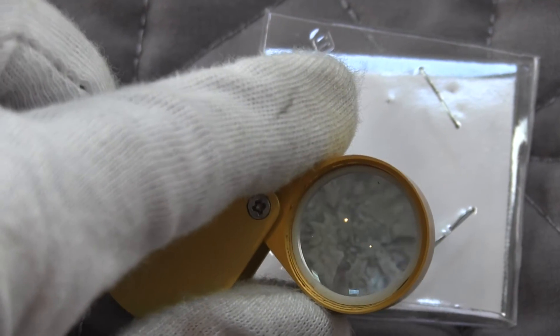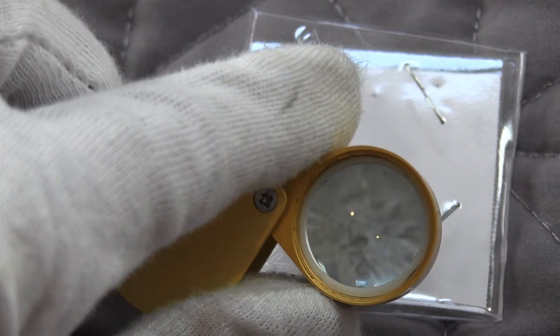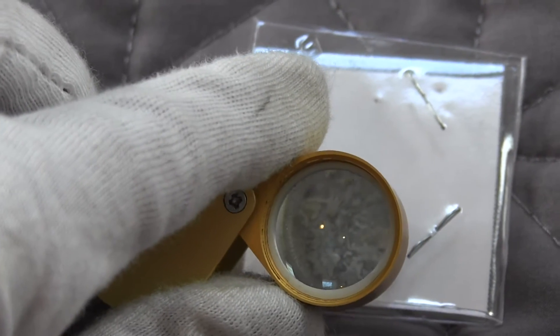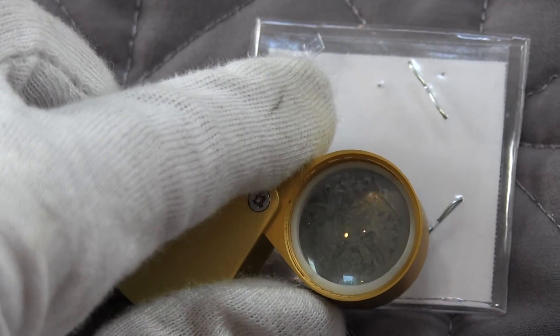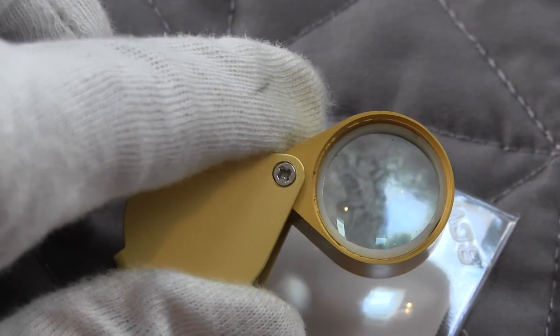Finland was basically occupied by Russia at this time, so this coin features Alexander the Second, who was the ruler at that time. His portrait isn't on it, but I think his name may be somewhere on the coin. This is the Russian coat of arms — I have it upside down here — which makes it very interesting.